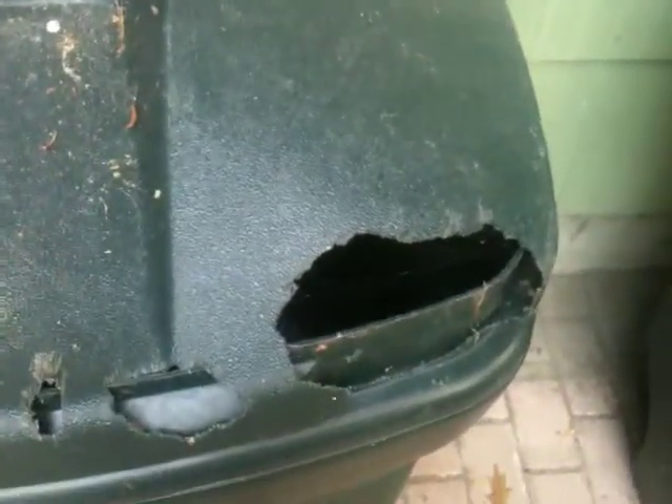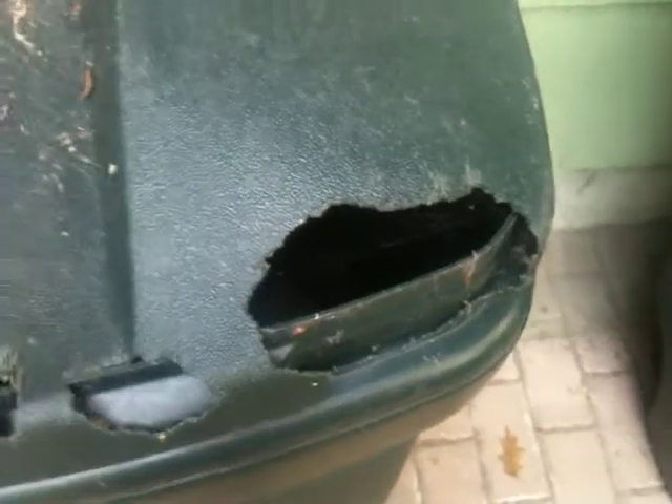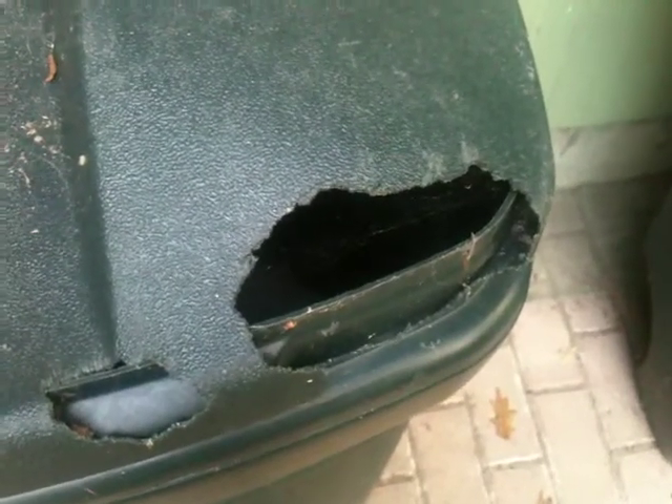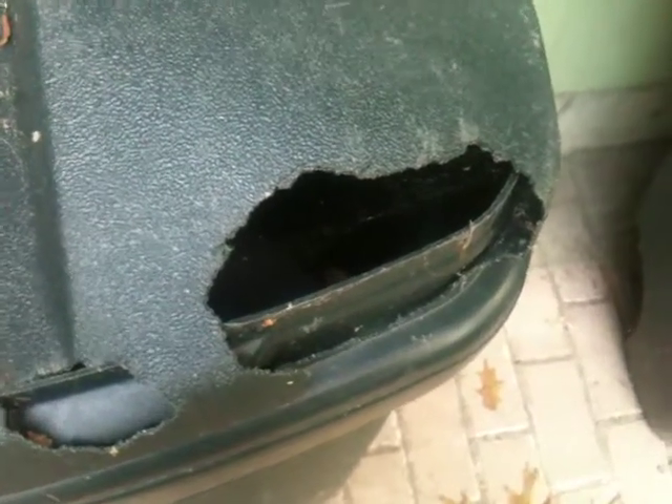And this is what the grumpy growler has been using to put bird seed in lately. The problem with that is that every rodent in the neighborhood knows that it's in there, so they come around — and look what they did to it. Chewed it right up, got at the bird seed, made a big mess.